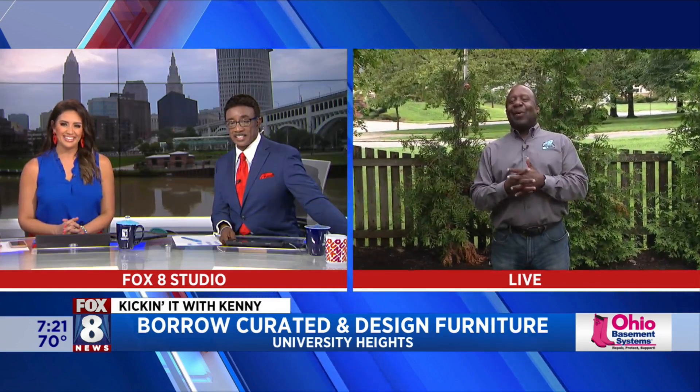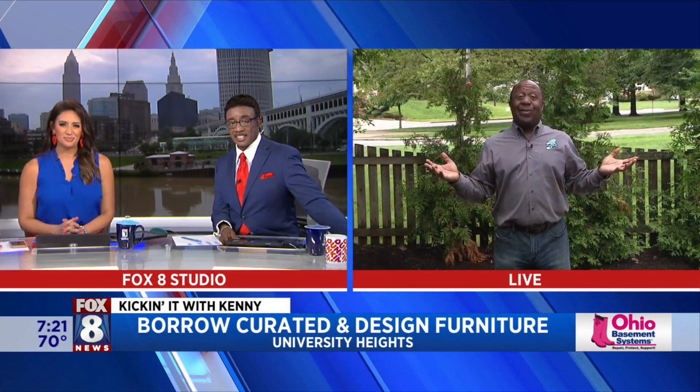Hey Kenny. Good morning, Chrissy. Good morning, Wayne. Very cool segment. It's cool out here. We're just hoping it doesn't rain because we're outside. We're having a good time.